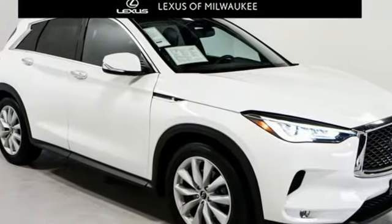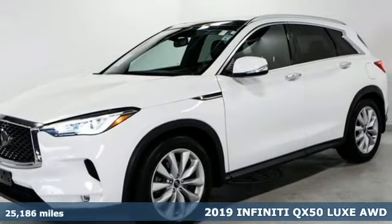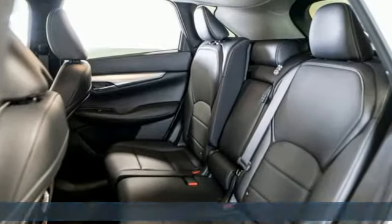It's a 2019 Infiniti QX50. As your need for more room increases, so does your taste for luxury. This QX50 caters to both.